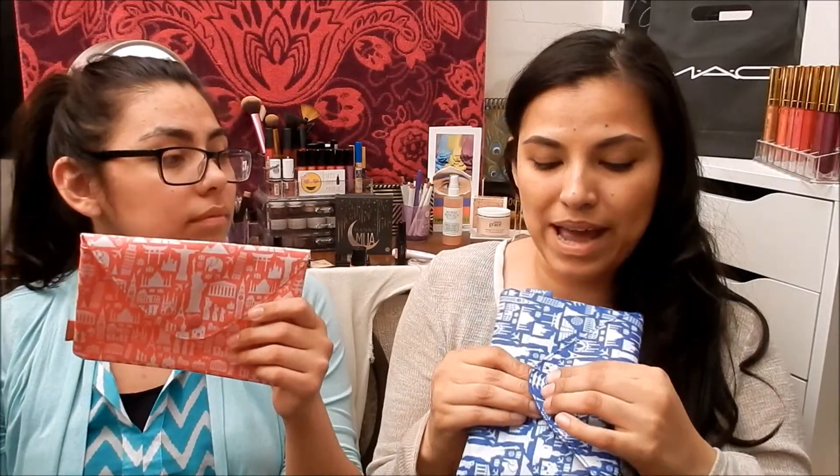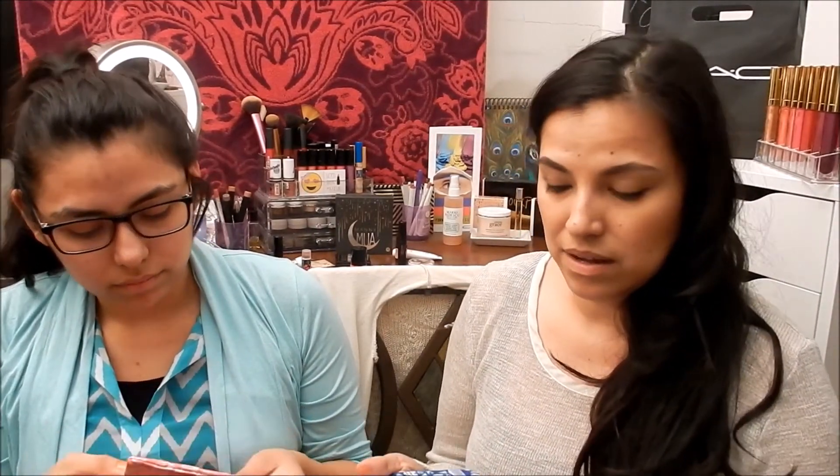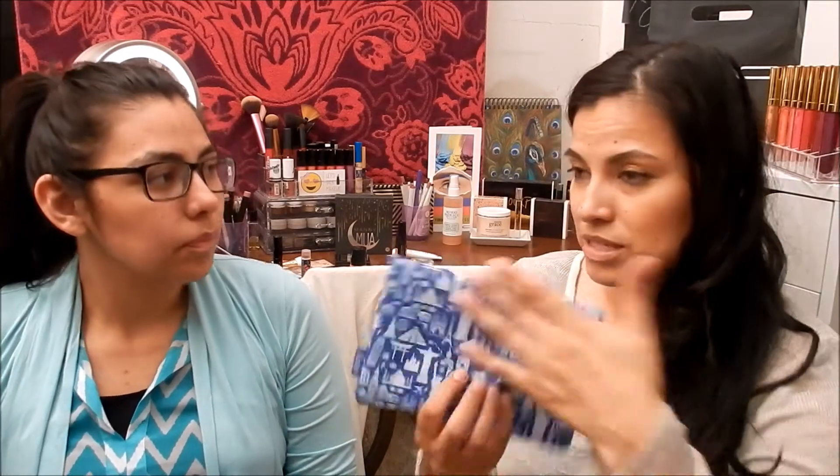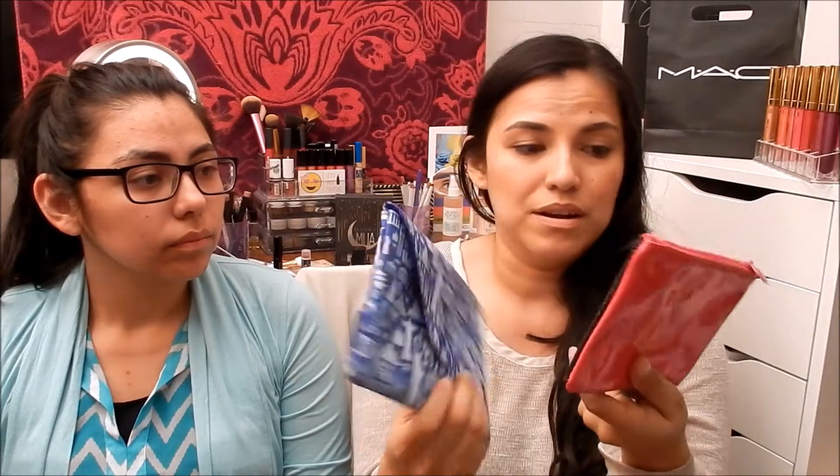How would you rate this bag? I like all my bags, but this one is tied with February's bag — remember the envelope-style one with the heart? Those two are tied as my top favorites this year. The destination theme and the postcard design are really great.